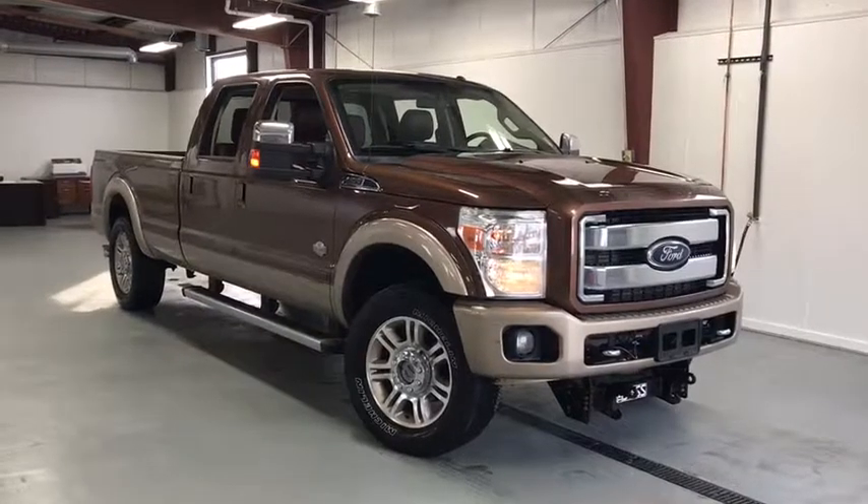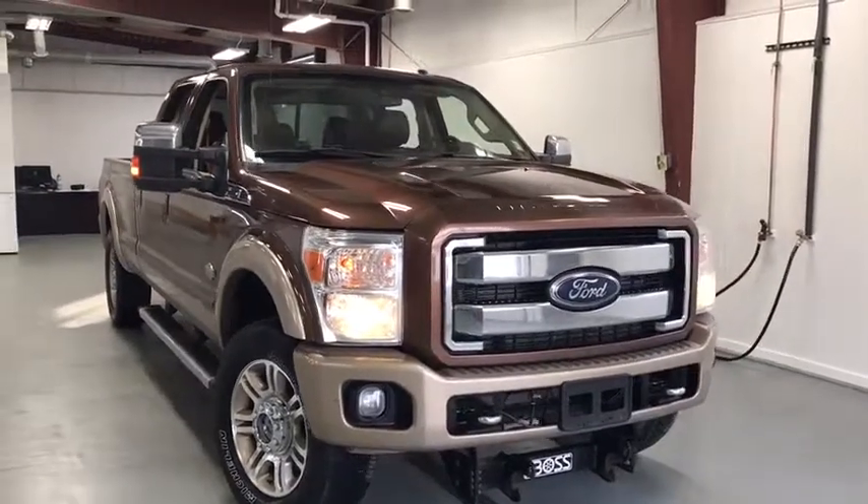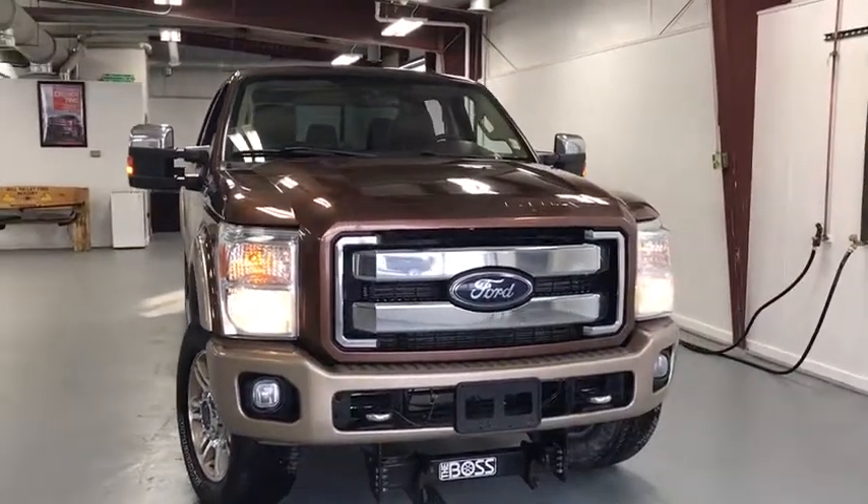2011 Ford F-250 Super Duty. Head-to-head fuel efficiency, head-to-head towing, head-to-head torque.